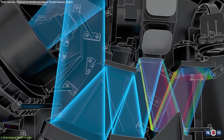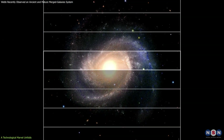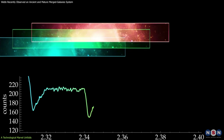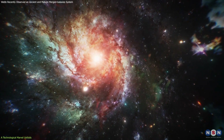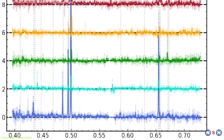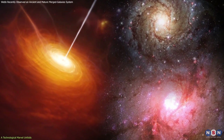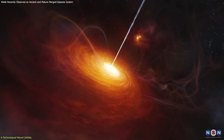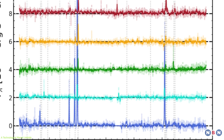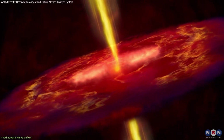The integral field spectroscopy technique used by NIRSpec captures a comprehensive 3D view of astronomical objects, ensuring that each pixel of the captured image has its own spectrum. This method paints a detailed picture of the observed galaxies, offering insights into their physical conditions and processes at an unprecedented scale. The spectral data obtained through NIRSpec analyze the hydrogen and oxygen emission lines in this system, revealing areas of active star formation, regions impacted by the quasar's intense energy output, and gas velocities indicating whether material is being drawn into the black hole or ejected into intergalactic space.